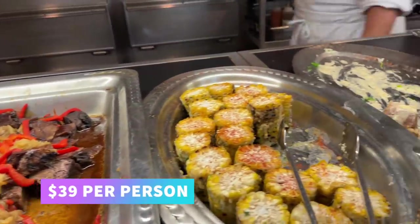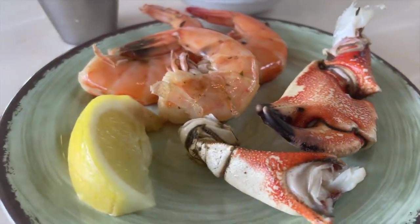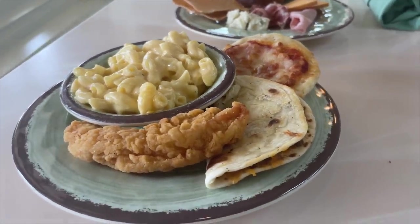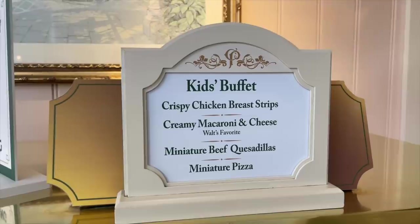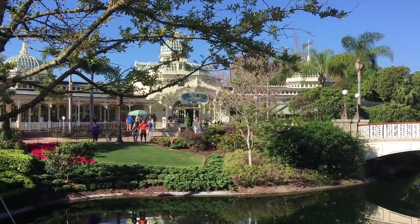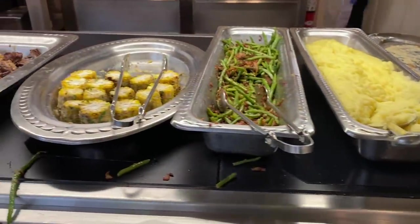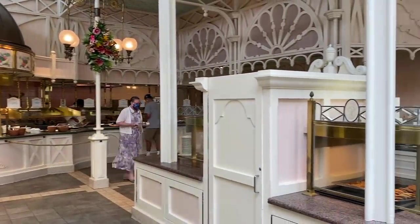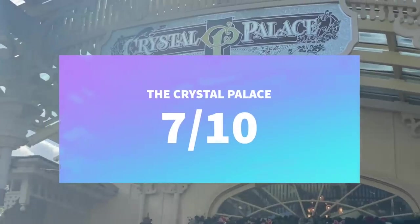The buffet is prefix priced at $39, and you can choose from prime rib, s'mores tarts, mac and cheese, lots of seafood — all you care to eat, pile up as much as you want as many times as you want. Pros: best for those wanting variety all at once, great for picky eaters, great for kids under three since you can get them their own plate, and a great view of Cinderella Castle. Cons: buffet setting can be off-putting, no character dining currently, not great for those on a budget — a family of four will still spend around $100. Overall: 7 out of 10.